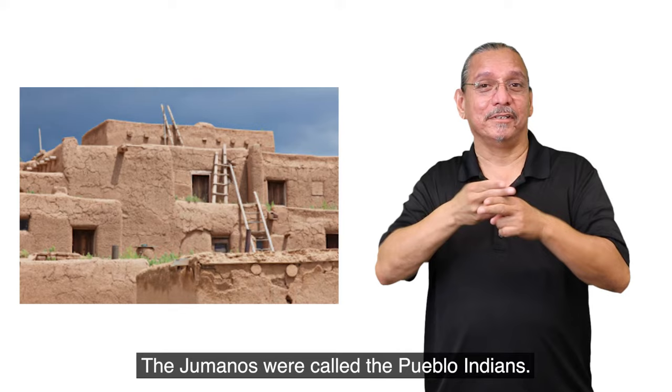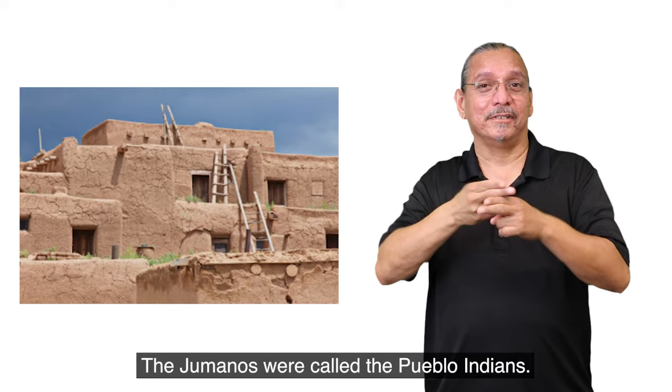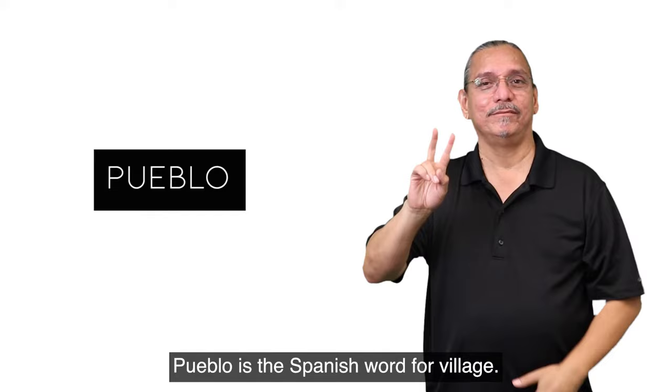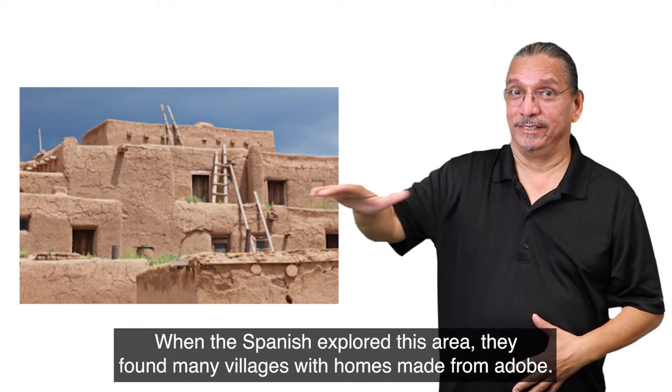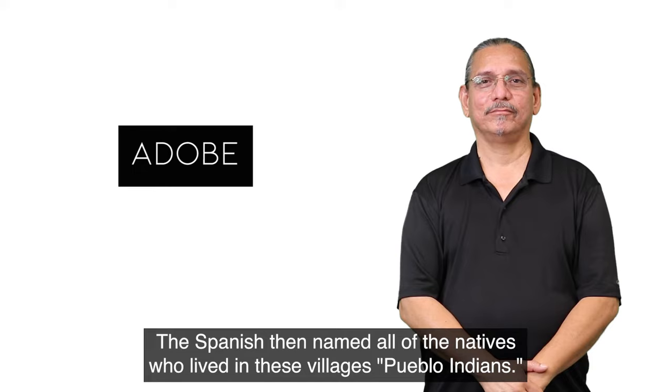The Jumanos were called the Pueblo Indians. Pueblo is the Spanish word for village. When the Spanish explored this area, they found many villages with homes made from adobe. The Spanish then named all of the natives who lived in these villages Pueblo Indians.